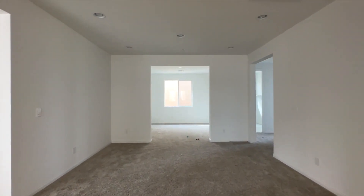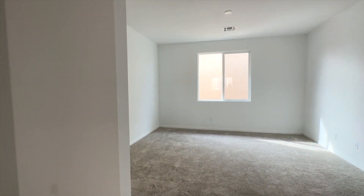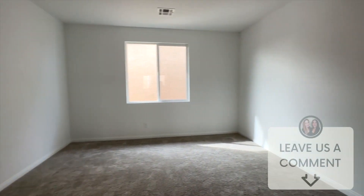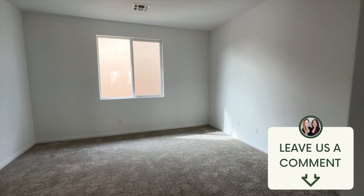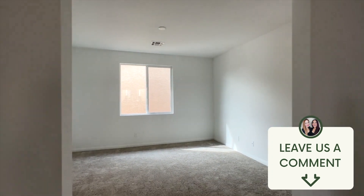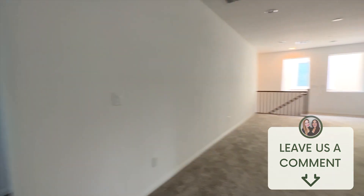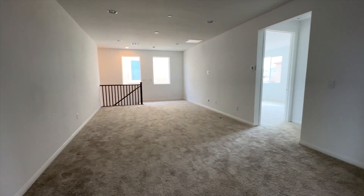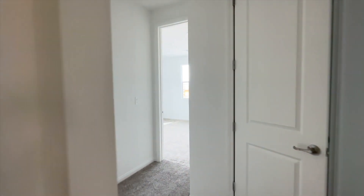This one has a den right here which could be a game area, and it could also be another bedroom or an office — close it up and it becomes another bedroom if you need more bedrooms. And look at this space — it's massive. What would you do with it? A movie theater room! Then I have my own separate space away from you.